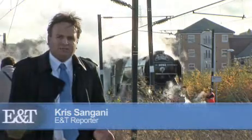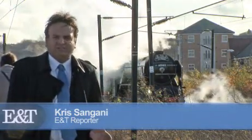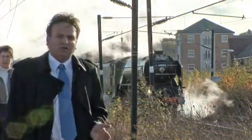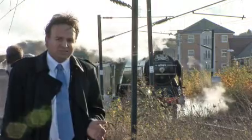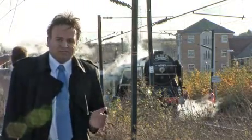Is steam the future of the past? According to Rob Moreland of the A1 Trust, it is definitely the future. They have managed to build a brand new steam locomotive, the first one since the 1950s. And we managed to speak to Rob on board the Tornado itself.